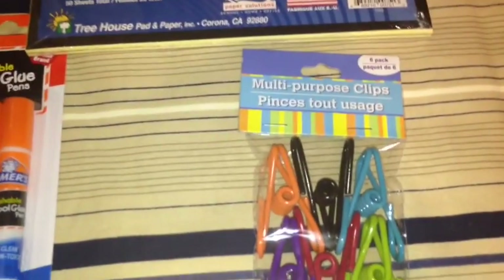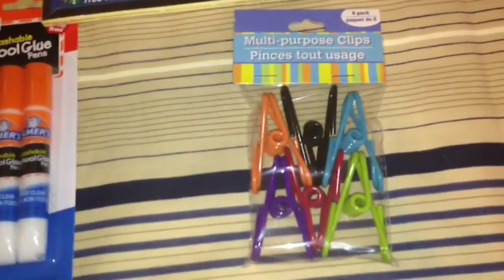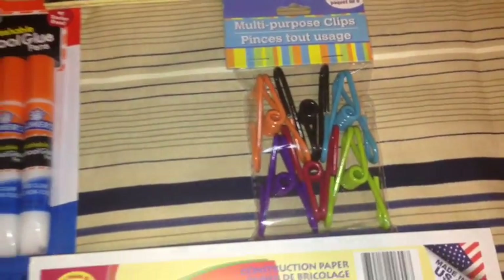Also picked up some more of these multi-purpose clips. They are great for your potato chips, closing the bags, stuff like that. They come six to a pack in different colors.